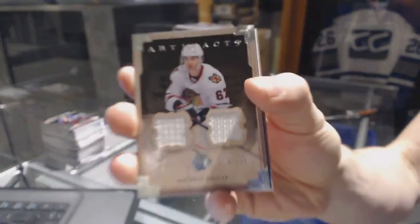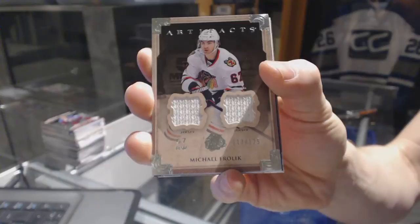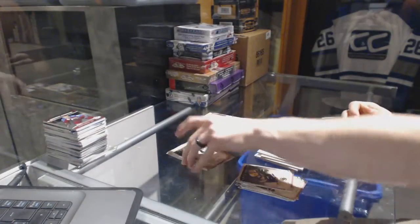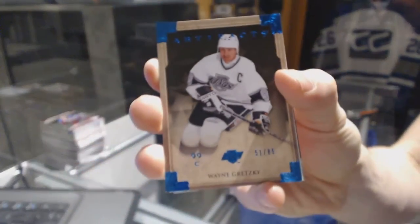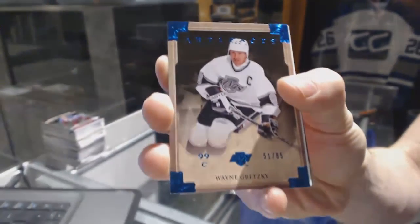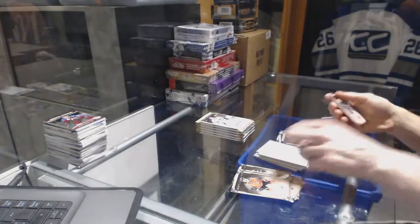Dual jersey, number 125 for the Chicago Blackhawks, Michael Froelich. Blue parallel, number 85 for the LA Kings, Wayne Gretzky.